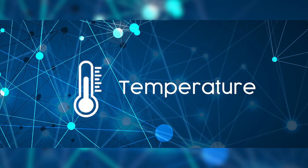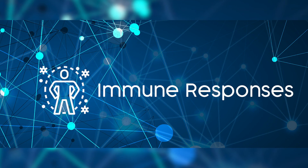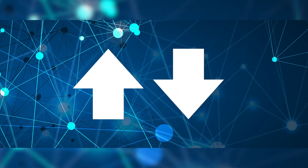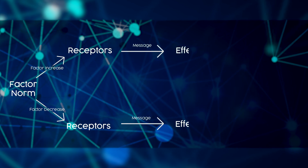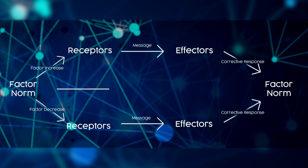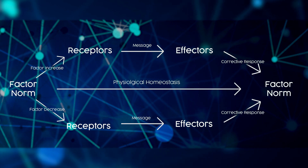So first, let me explain what physiological homeostasis means. Basically, we have certain factors like temperature, blood pressure, pH, immune response, and oxygen levels. Whether those things increase or decrease, it causes receptors to send messages to the effectors to correct the problem. That is physiological homeostasis.